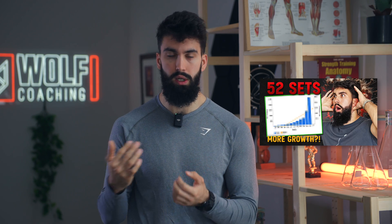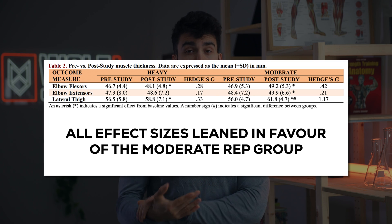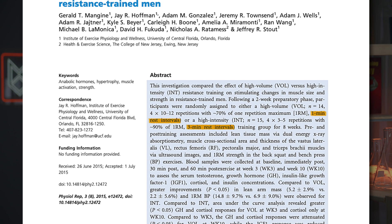Not only did that study fail to equate for number of hard sets — and we know volume is consistently predictive of muscle growth — but they also didn't equate for rest times between sets, which generally makes each set more effective the longer you rest. The second Schoenfeld study did generally find similar or greater growth with the higher rep range, so it wouldn't be fair to classify it as the same regardless of rep range. And the Manjean study also had participants rest three times as long between sets in the heavier group, creating a confounding effect.